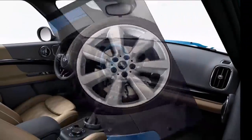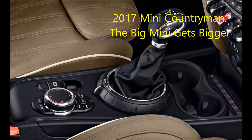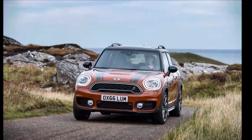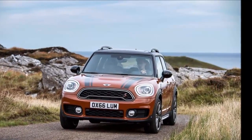The plug-in hybrid is the top-of-the-line Countryman. It combines the three-cylinder engine, the six-speed automatic, and an electric motor that operates on the rear axle. Total system output is 221 horsepower and 284 pound-feet of torque. Under ideal conditions, the hybrid can travel a maximum of 24 miles solely on electric power.